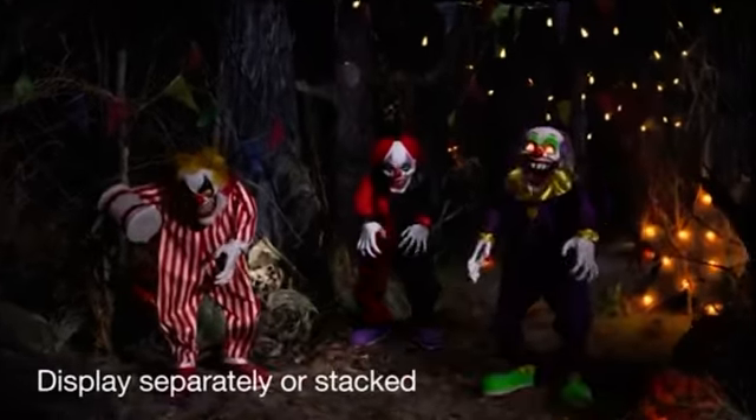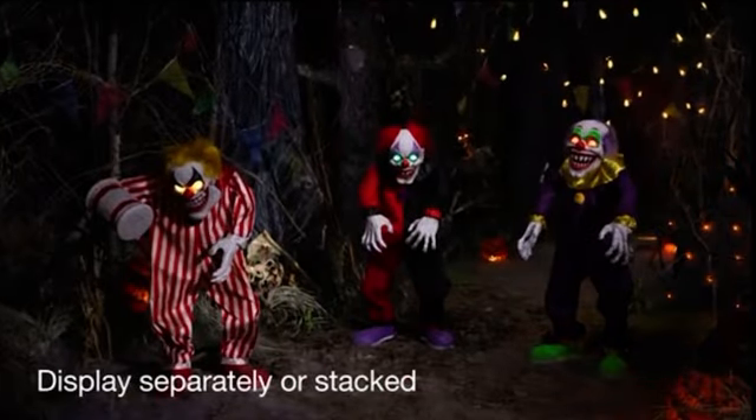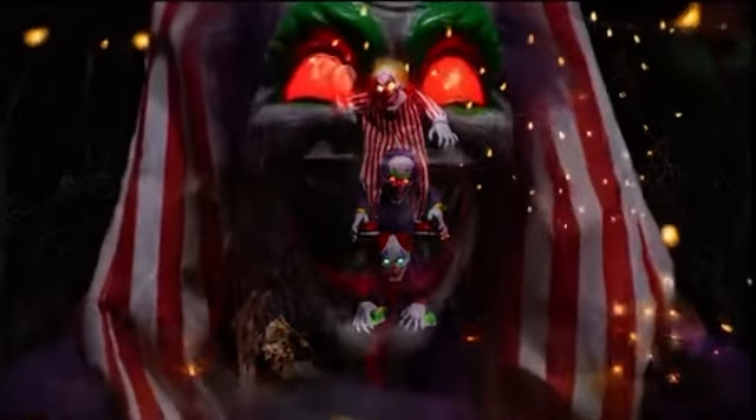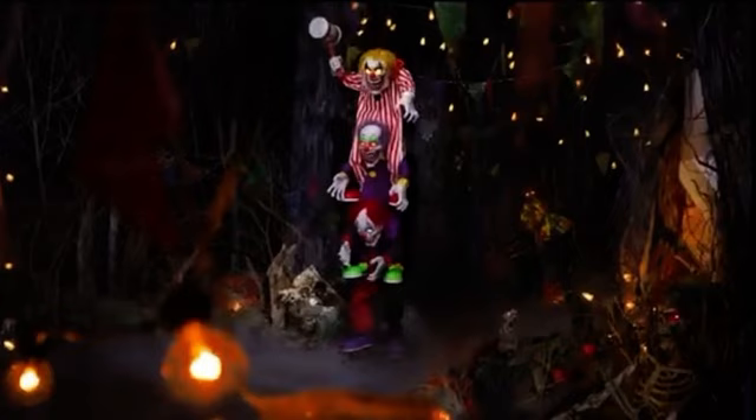Display each fearsome fool separately for a carnival of coverage. Or stack them up high, one on top of the other, for maximum madness.